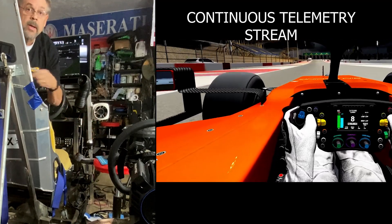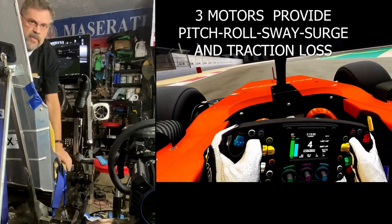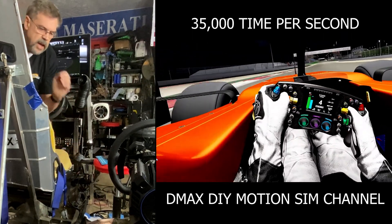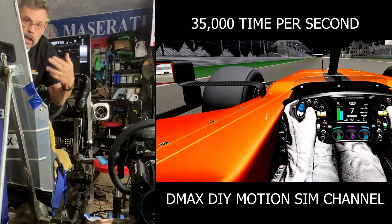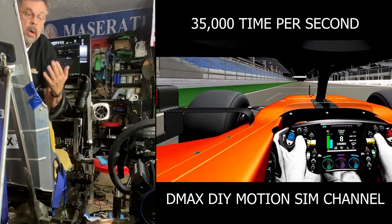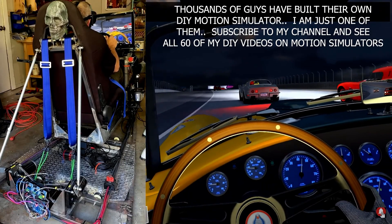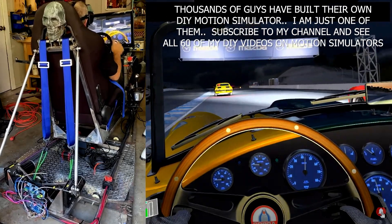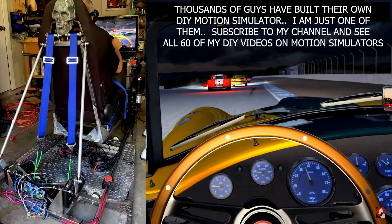Mine has three motors, each around 35 kilohertz. So 35,000 times a second, it's sampling the position of the motor and telling it where to push or pull, or whether it needs to keep moving. So remember, you're in complete control — this thing is not doing anything except sitting there unless you start pushing the gas. And your brain does get tricked.